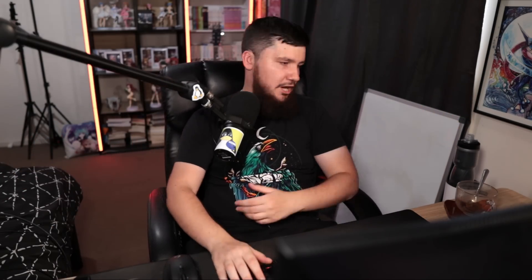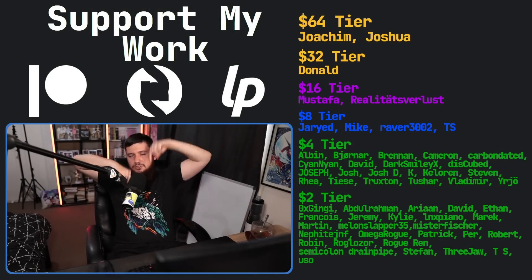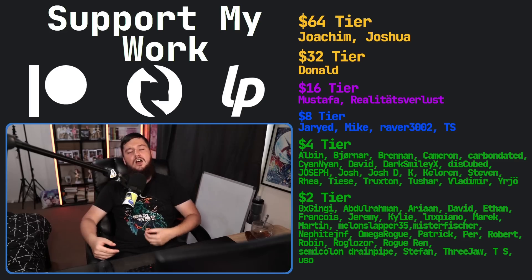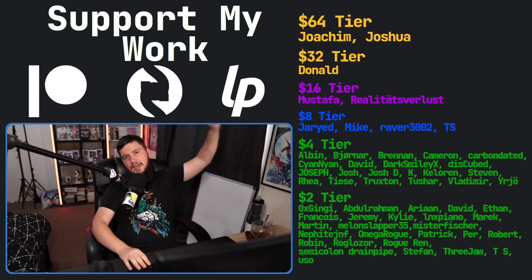Let me know your thoughts in the comments below. Did you know about this problem? Did it ever affect you? Do you even use a Chromium browser? I would love to know. If you like the video, go check out my Patreon. I've got a podcast called Tech Over Tea and a gaming channel called Brody on Games.